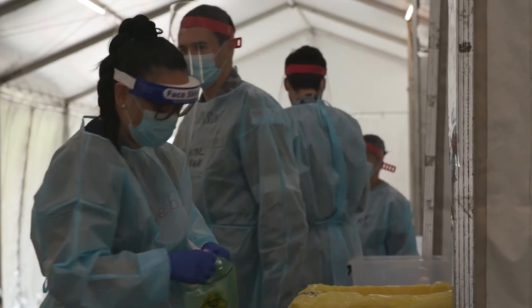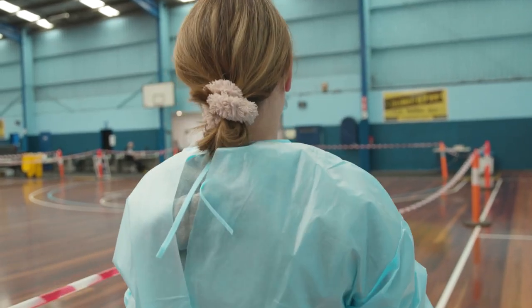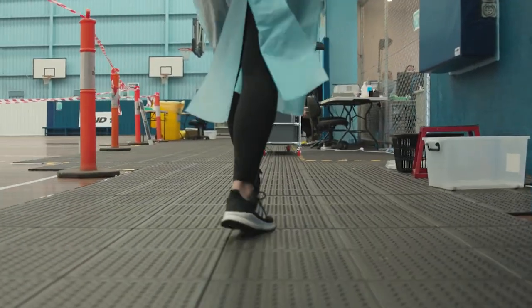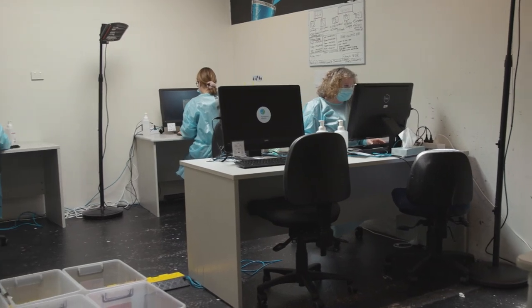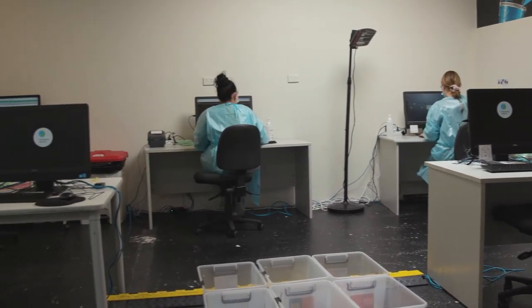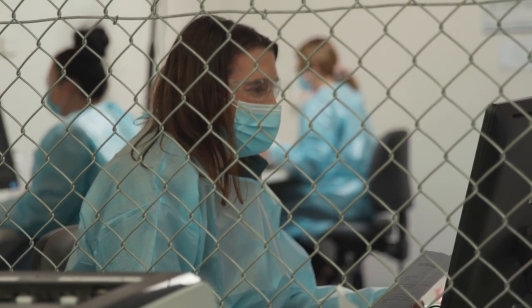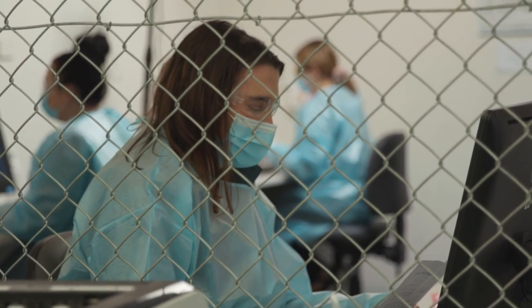The pathology people will pick up the completed swabs and take them into the pathology area. In the pathology area, they collect all the data, make sure it's correct on the system, enter them into the health system, double check the priorities, and then forward them off to the laboratory for testing.